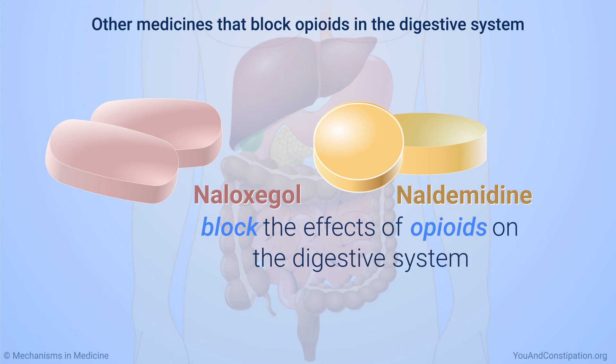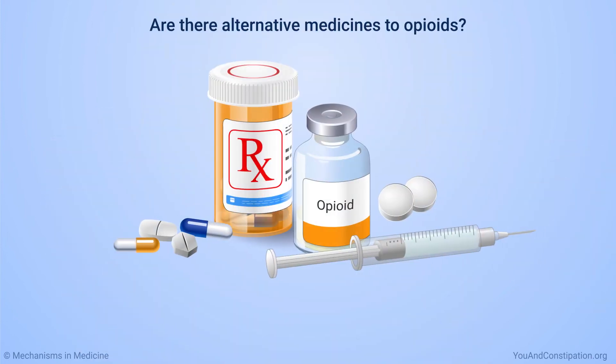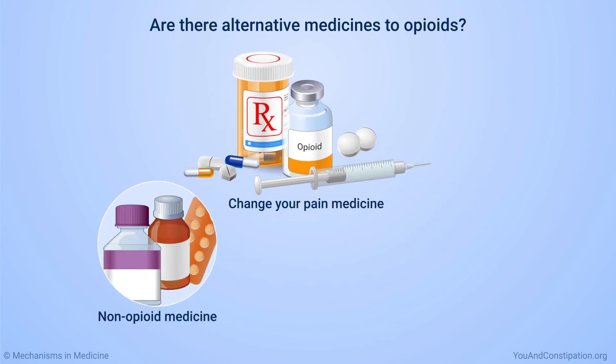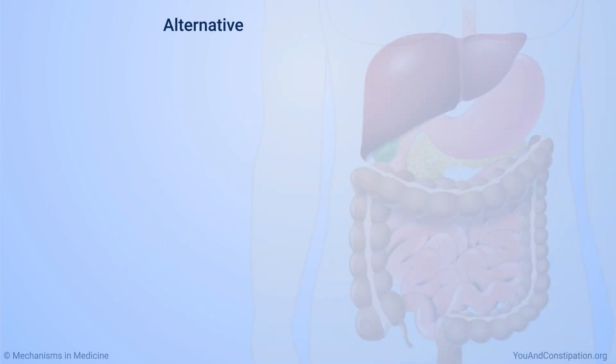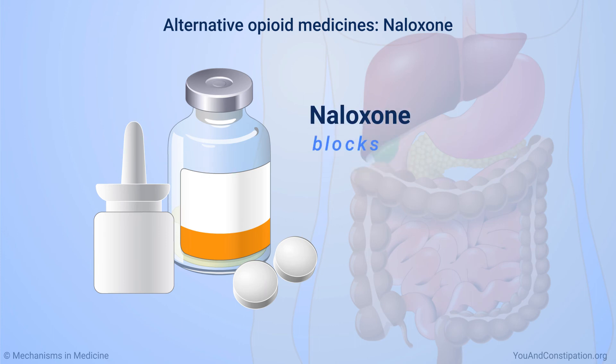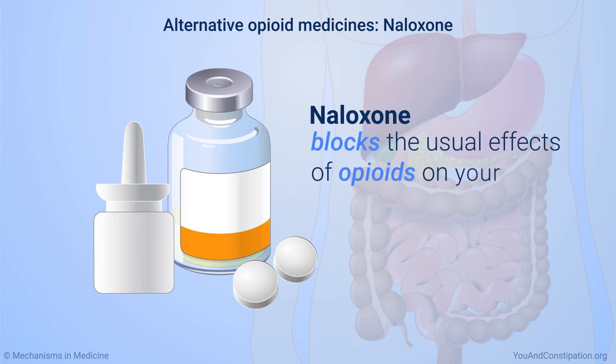Your physician can talk with you about whether any of these medicines is right for you. If you develop opioid-induced constipation, changing your pain medicine is one option — this can control pain while relieving constipation. Your physician might prescribe a non-opioid medicine or lower your opioid dose. Naloxone is a medicine that might help prevent OIC; it contains an opioid and a medicine that blocks the usual effects of opioids on your digestive system, so it may reduce constipation.